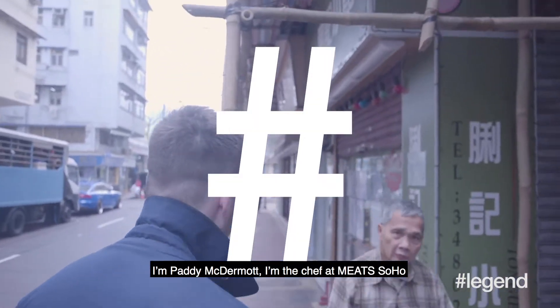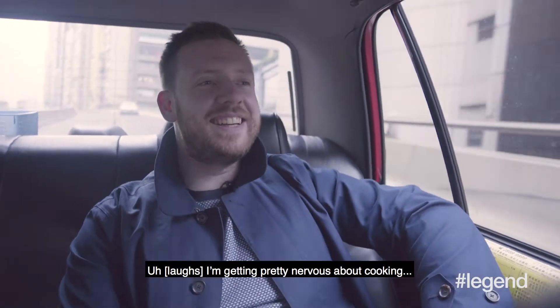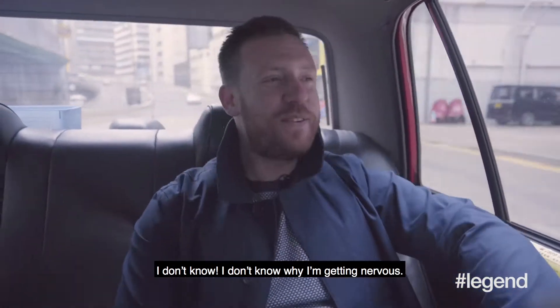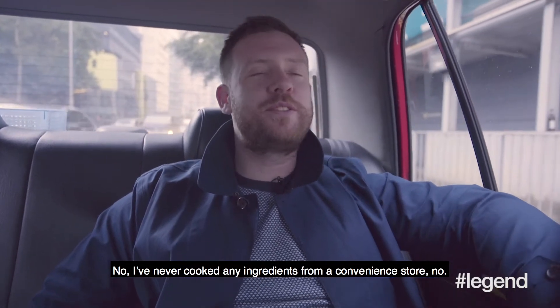I'm Paddy McCormick, I'm the chef at Meats in Soho. I'm excited and a little bit nervous about today's challenge. I'm getting pretty nervous about cooking — I don't know why I'm getting nervous. I've never cooked any ingredients from a convenience store.